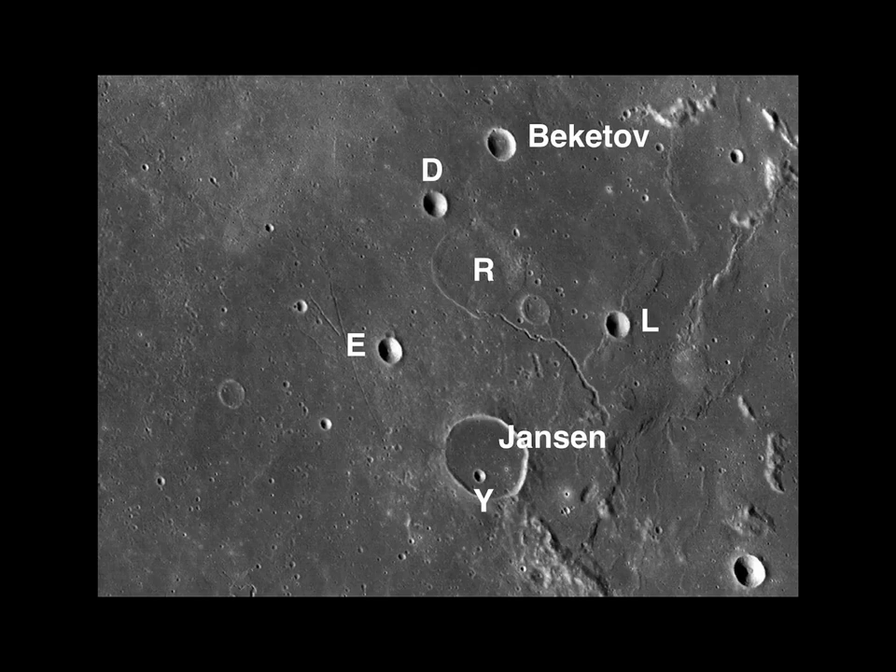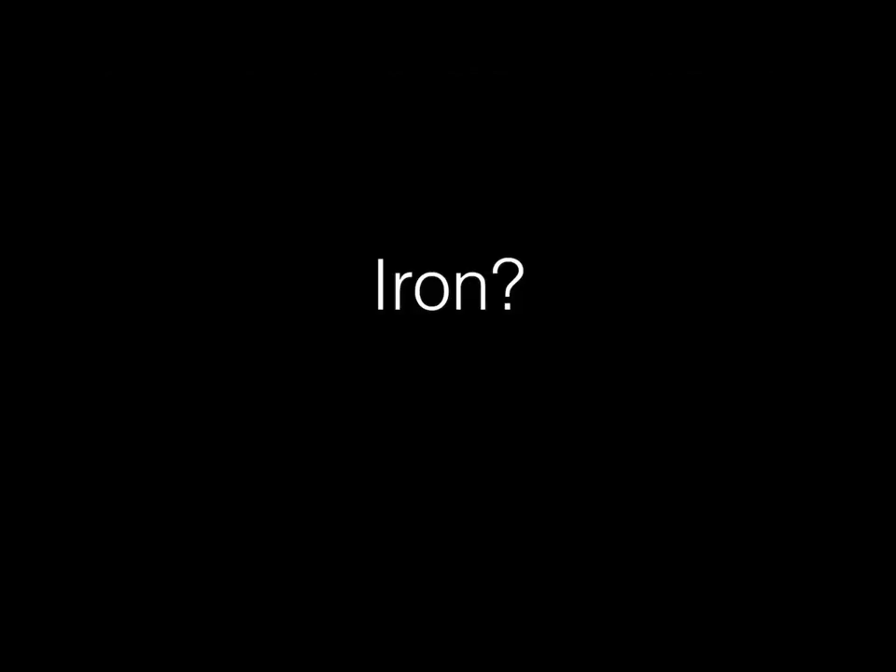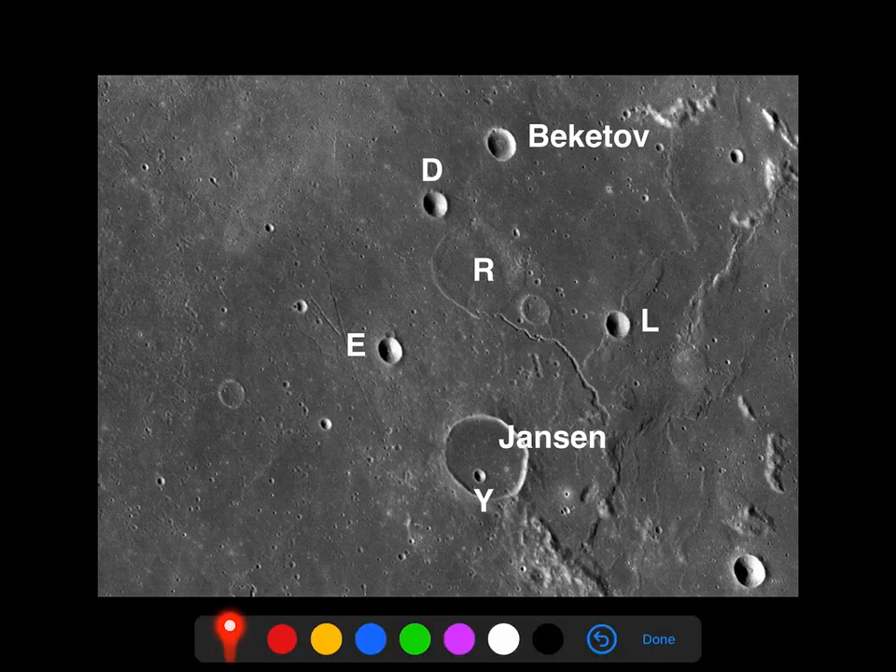Okay, so here we are back in our crater field, and let's see what we can figure out based on some of the features that we see here. The first thing is that we are in a lava field — that's why everything looks so dark. This is all basalt here, so we are in a mare, just a very dark-looking backdrop.